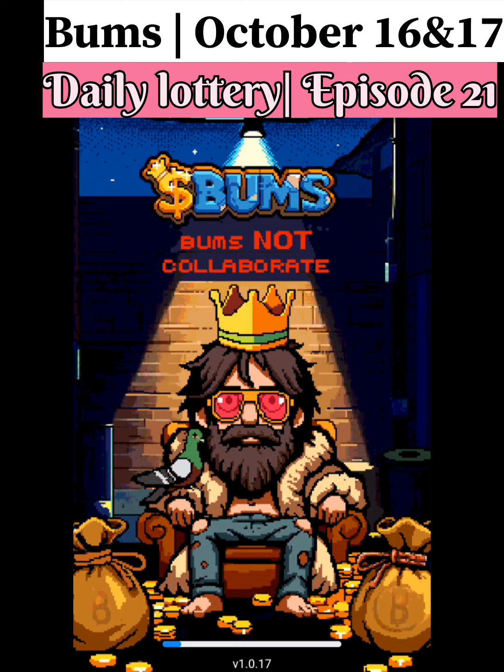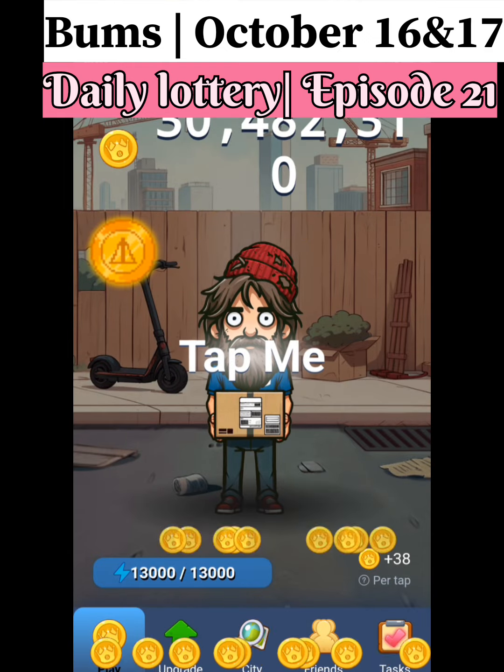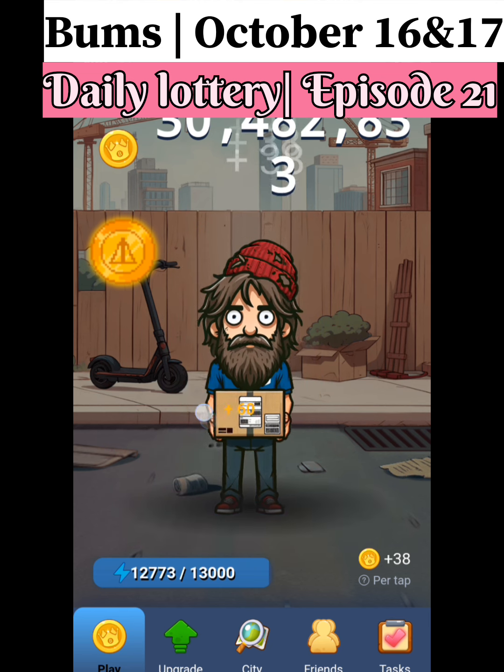Hello guys, welcome to my channel. Today we are going to find Bums October 16 daily lottery, episode 21. Bums is one of the biggest airdrops — it is going to be huge as per the members.